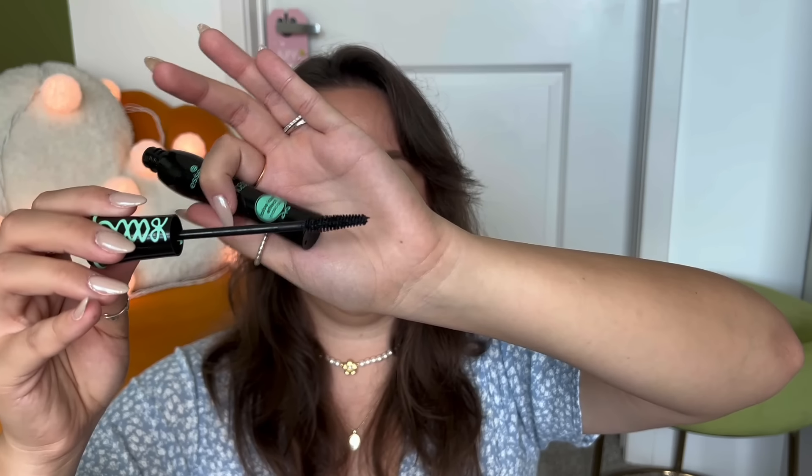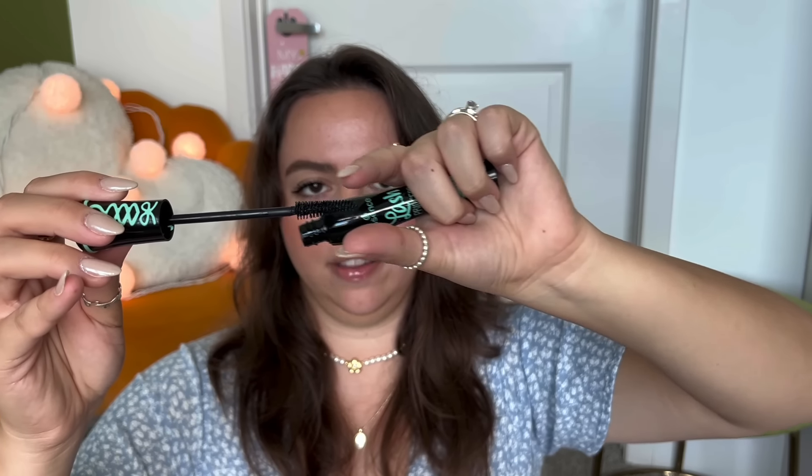This type of shape where it's like thicker and then it gets thinner — cone-like I guess you could say — is not my favorite. I'm a huge fan of the curved shape the most, or just the same thickness all around. But that's okay, I will still definitely be using this. It makes sense why this one's in full size — it's the most affordable one of the bunch.